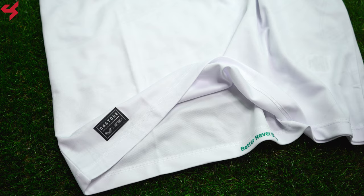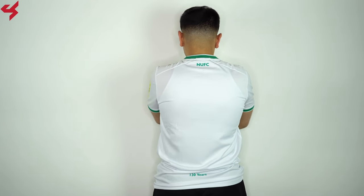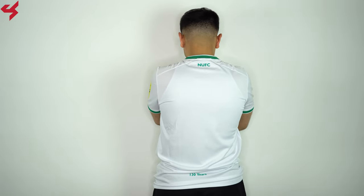The bottom half of the jersey comes with the authentic badge. The entire back panel follows the same white design as the front of the jersey, and there is a graphic that reads NUFC sitting on the neckline.